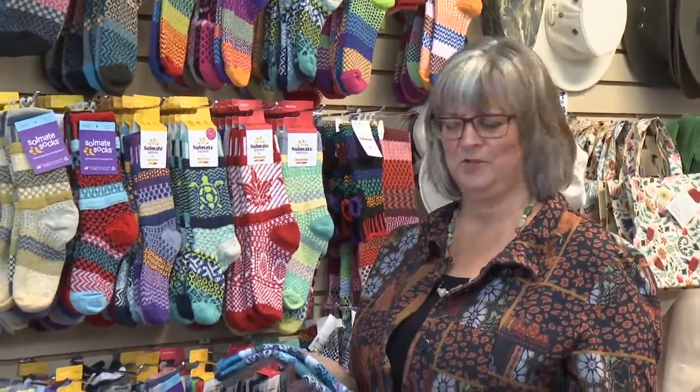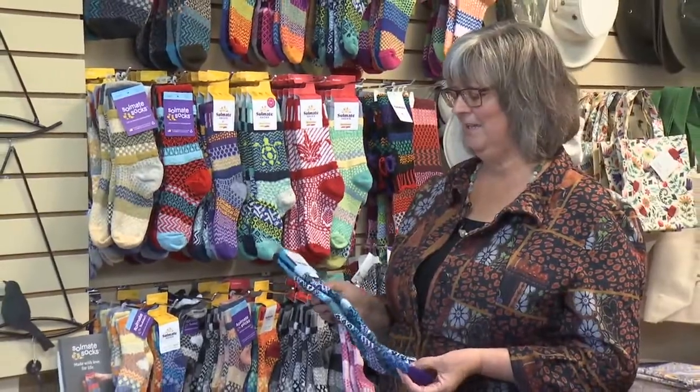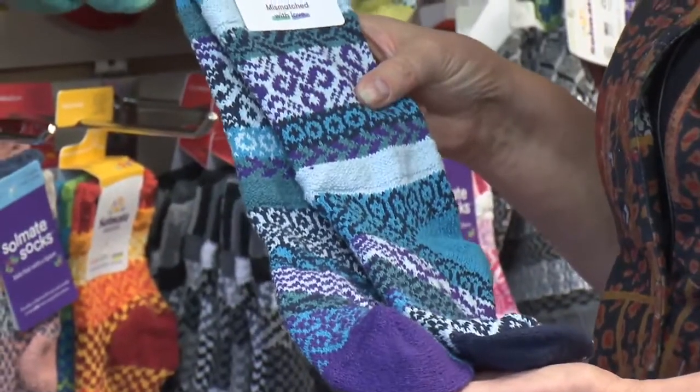Hi, I'm Brenda from the Avant Garden Shop. Welcome to another episode of the Garden Gate. It's fall, it's time to get a little bit cozy and get your socks back on after being barefoot all summer. And we've got a lot of beautiful socks in stock.